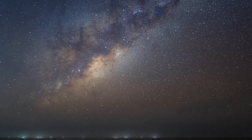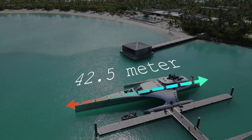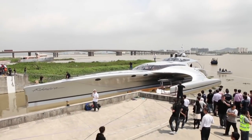Adastra, or 'to the stars' as the poet Virgil once said, is not your average superyacht. The Adastra yacht is a 42.5-meter trimaran built by McConaughey Boats. Adastra was launched in China on April 11, 2012.